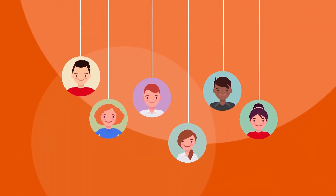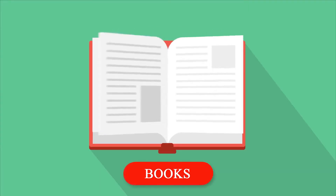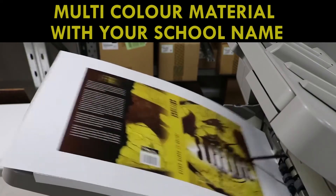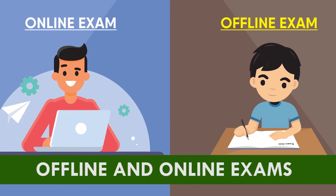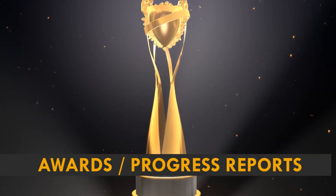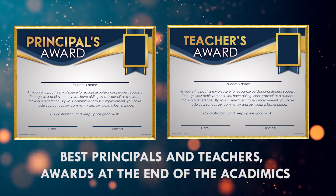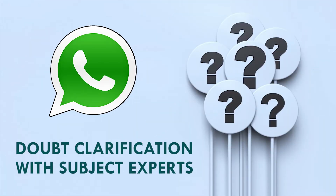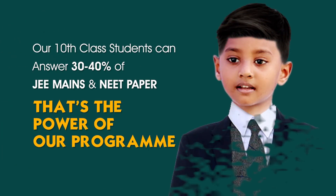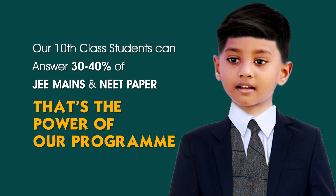Our R&D team will discuss with your teachers and design a program that suits your school. We provide multicolor material with your school name, micro schedules, offline and online exams, micro-level result analysis, awards and progress reports, best teachers and principals awards, doubt clarification with subject experts, and video solutions through our app. Our 10th class students can answer 30-40% of JEE Mains and NEET papers. That's the power of our program.